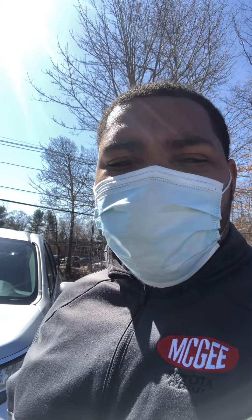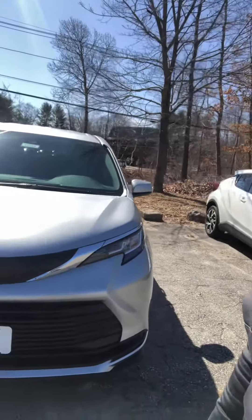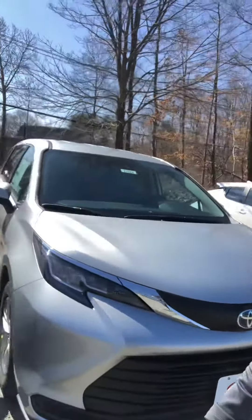Hello Raphael, how are you doing today? This is Angel down at McGee Toyota in Dudley, Massachusetts. Just wanted to come outside and do a quick video for you on the Sienna that you inquired about.